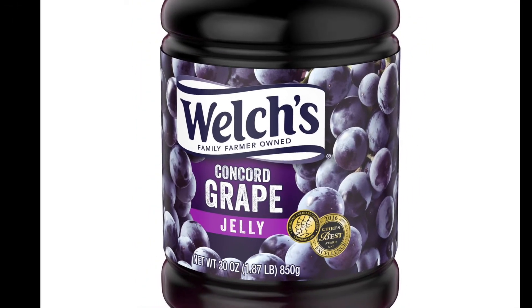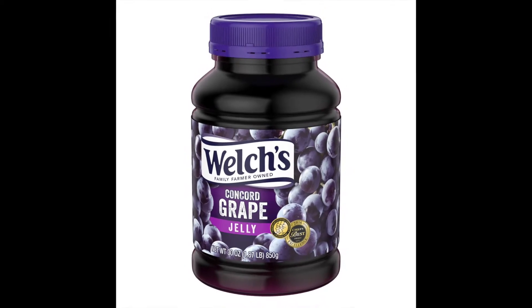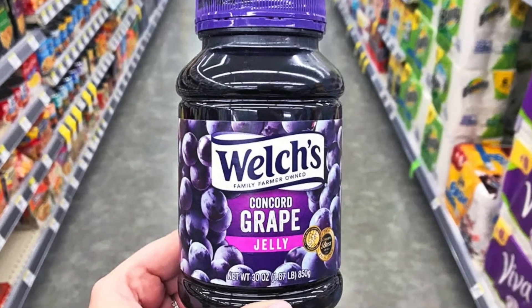It's Welch's Grape Jelly. Welch's Grape Jelly is the most popular jelly spread brand in the United States, but I'm curious to know how much of this jelly is real fruit or just sugar and additives?